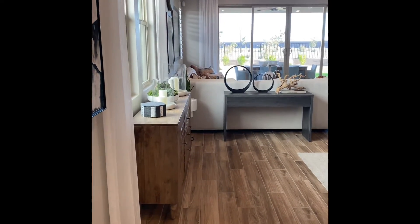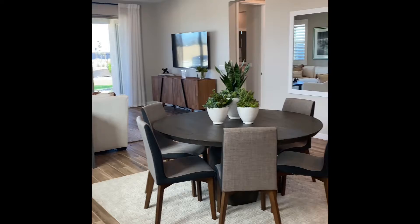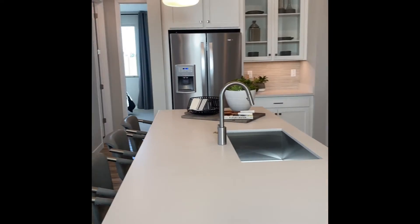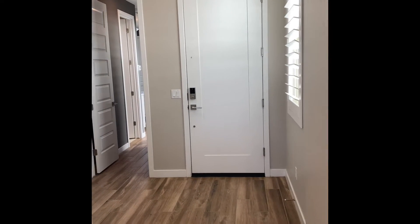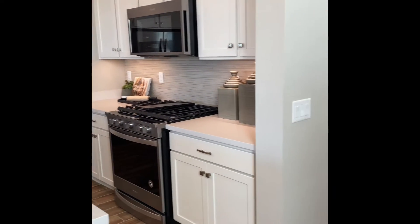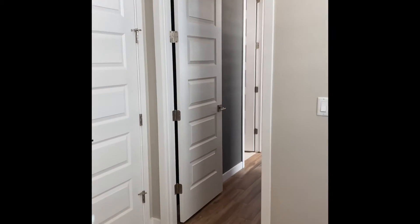We're now in the living space — this would be a living room, dining room, kitchen combo, otherwise known as the open concept plan. We're going to swing you back around to the front door so you can get your bearings. That's the front door there, and then you come back and it goes right into the living room and kitchen area.